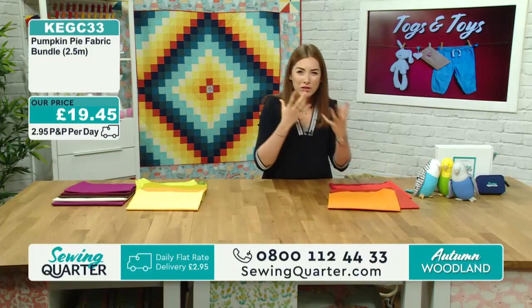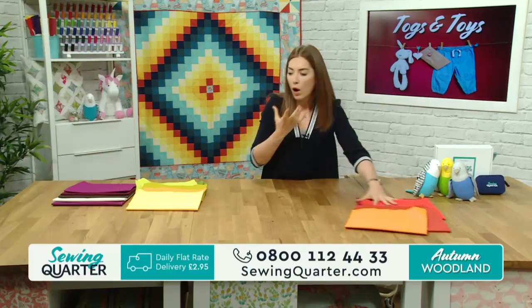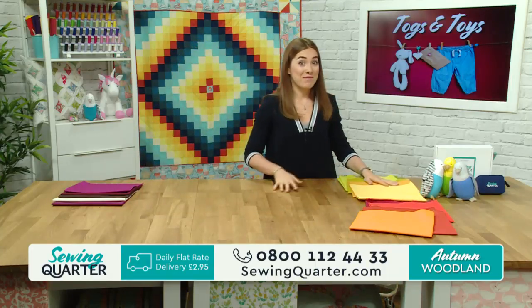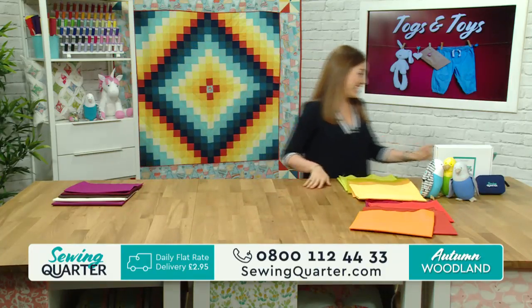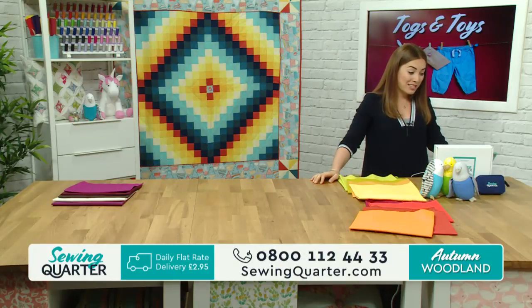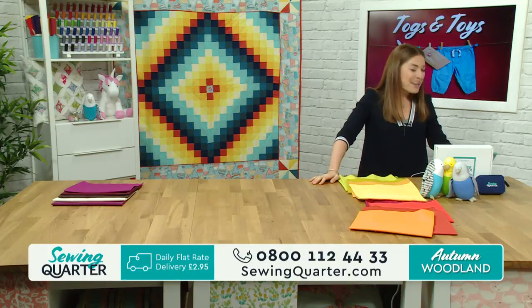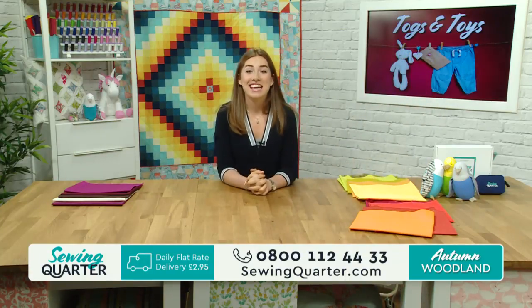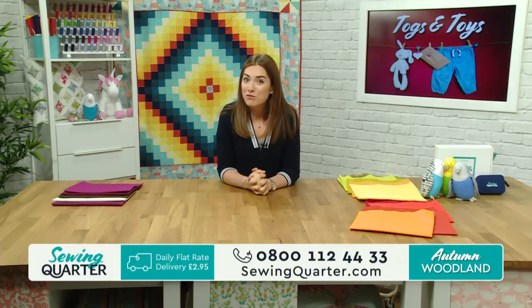We've got the greens, we've got the oranges, and then we've got the Woodland Berry with the rich port, burgundy and wine-like colours. We've just got a quick message in from Carol - morning Carol! She's only found the programme a couple of weeks ago but loving the show. Let us know if you're making anything this weekend or if you've got your eye on something.